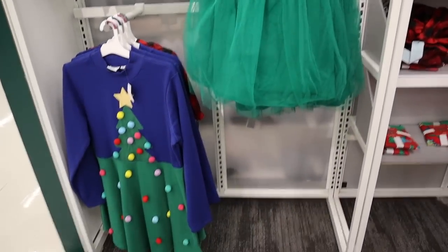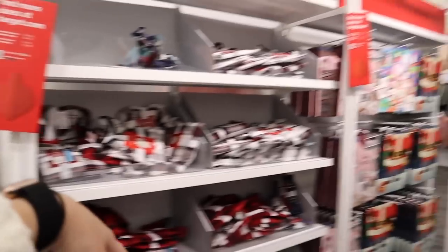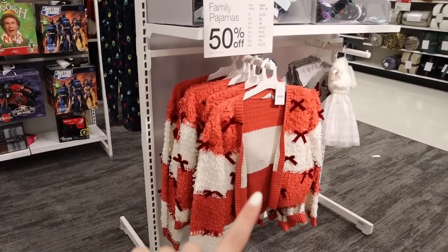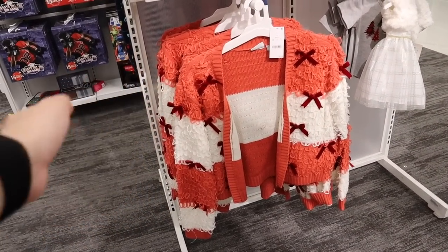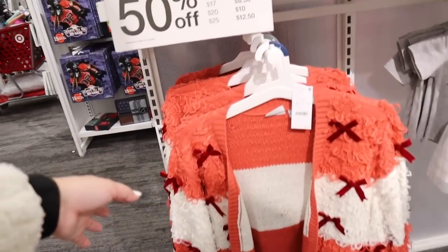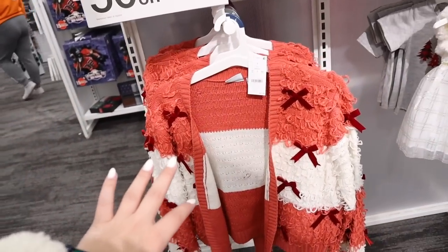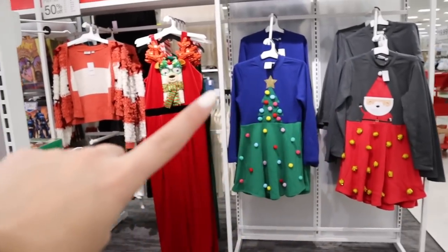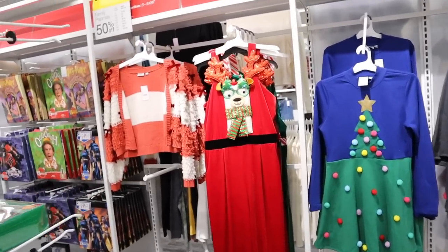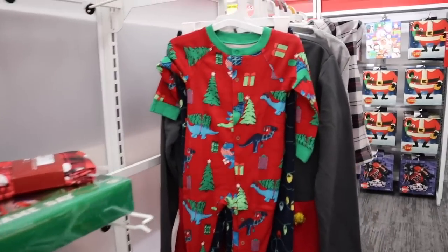They have clearance on all the Christmas dresses and stuff and like the sock advent calendars, kids pajamas, that sort of thing, as well as like these sweaters. These were really popular. I don't know if it's because I live near Walt Disney World and people just like to dress very festive, but these were super popular — I saw these all over my Instagram. They have a lot of the different Christmas dresses and in my area they were really popular, so it's cool to see that they are now 50% off.